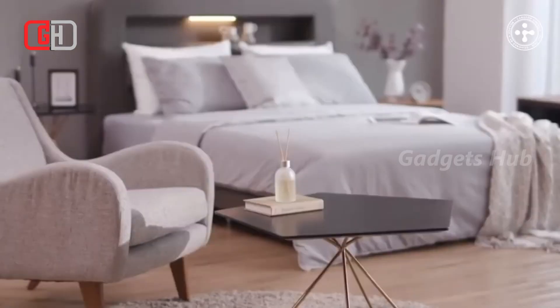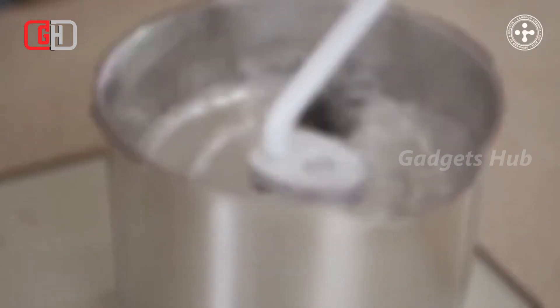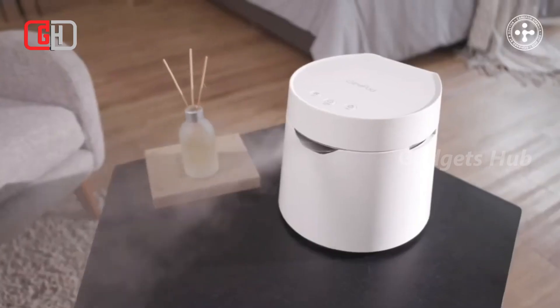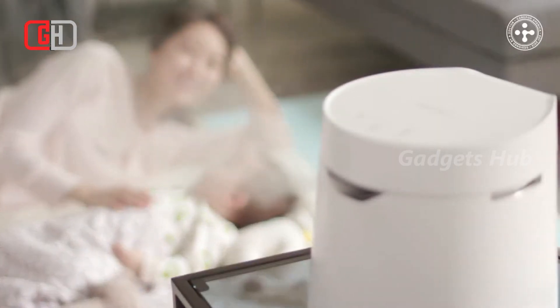Designed by Dr. Hyun Joo Kim, a board-certified dentist with a background in engineering, it is fully compliant with safety standards. Approved for FDA clearance, this beautiful humidifier supports your immune system and alleviates cold, allergy, and flu symptoms by hydrating dry air. Finally, it works in indoor spaces up to 500 square feet in size.